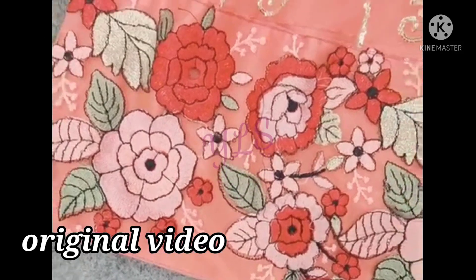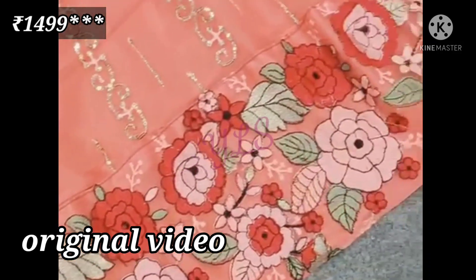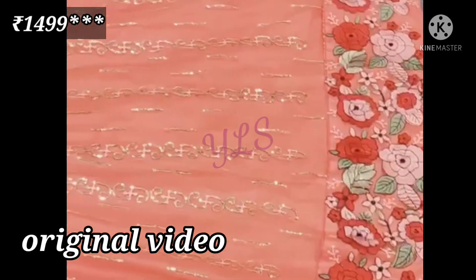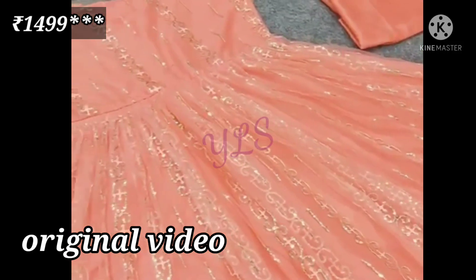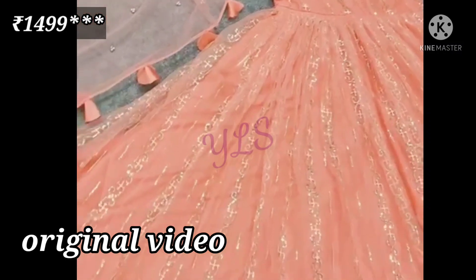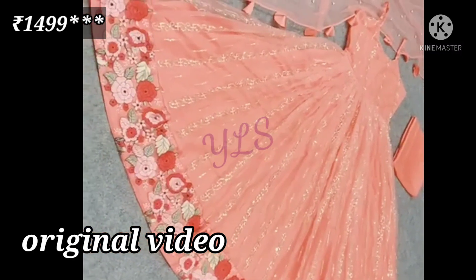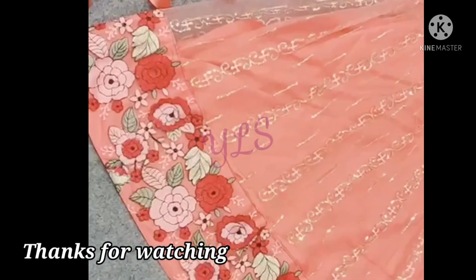The booking number is mentioned on our screen. Price and product description will be found in the description. These are the two products' original product video. I hope you have liked today's products — please write down in the comment box and let me know. Thank you for watching my channel, subscribe, and don't forget to see the next video. Until next time, bye bye and take care.